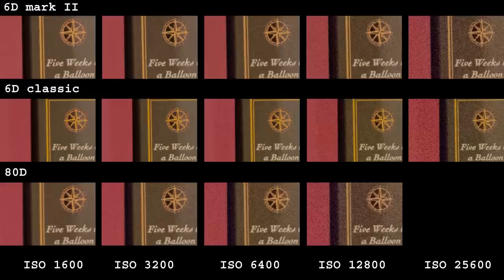Let's take a look at high ISO. The 80D with its crop sensor is obviously inferior here. To my eyes, ISO 3200 looks almost like ISO 12800 on full frame, so that's about two stops of advantage for the bigger sensor.